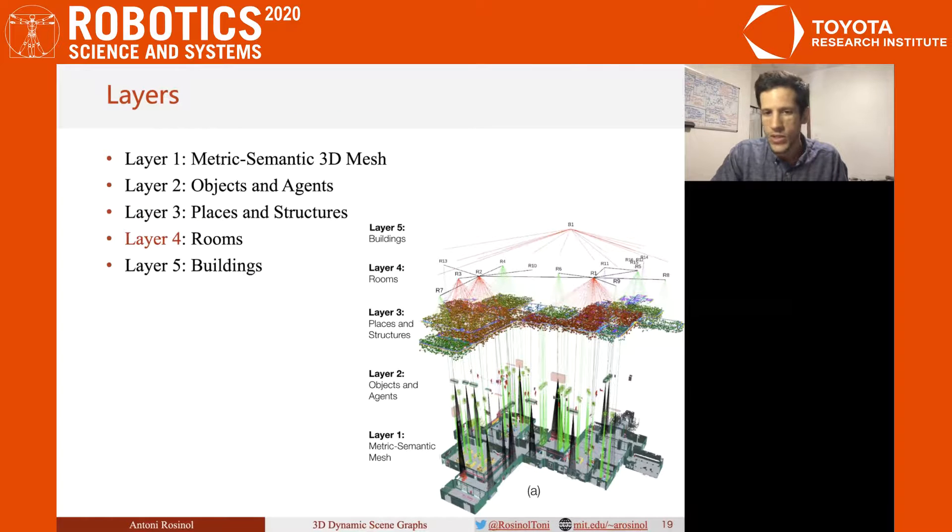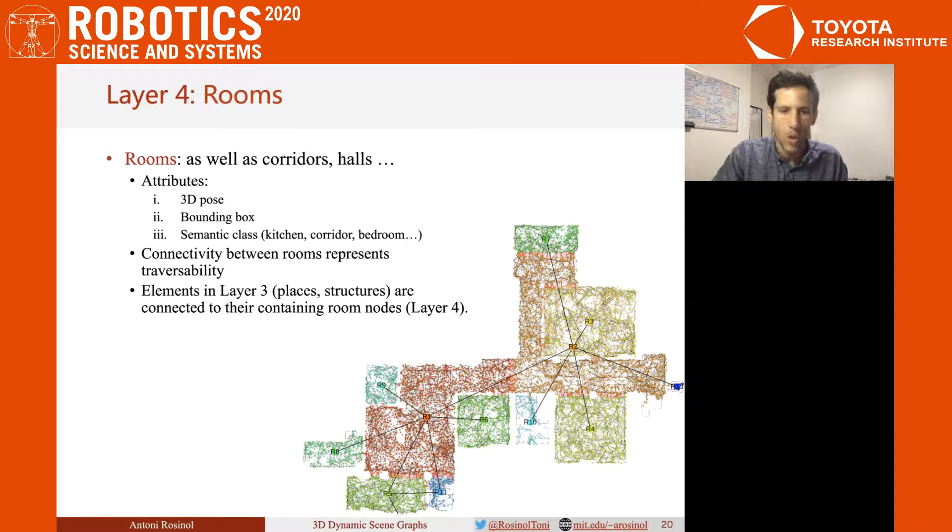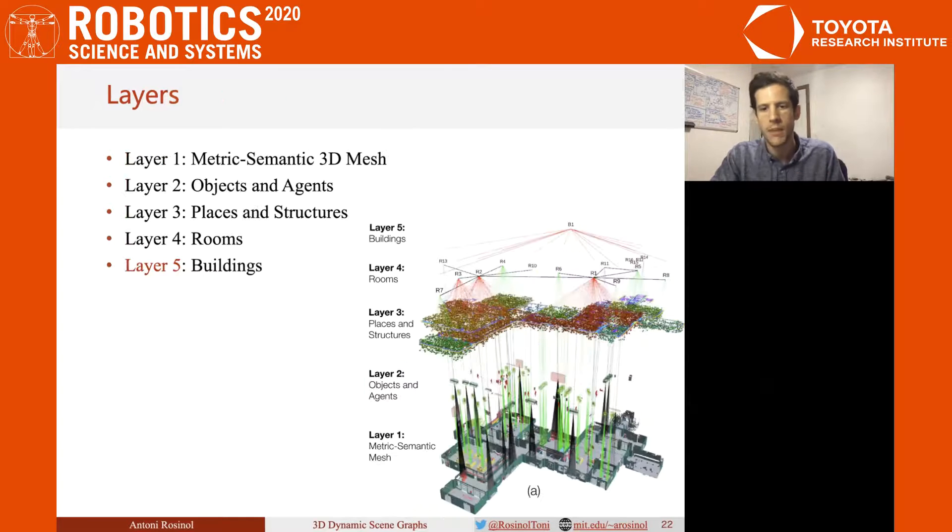Then, in Layer 4, we encode the room layout of the scene. We encode rooms with a 3D pose, a bounding box, and a semantic label. Connectivity in the graph represents traversability from one room to the other, meaning there is a door connecting them. We do not need to explicitly detect doors, since the topological graph provides us with sufficient information to infer the way rooms can be traversed.